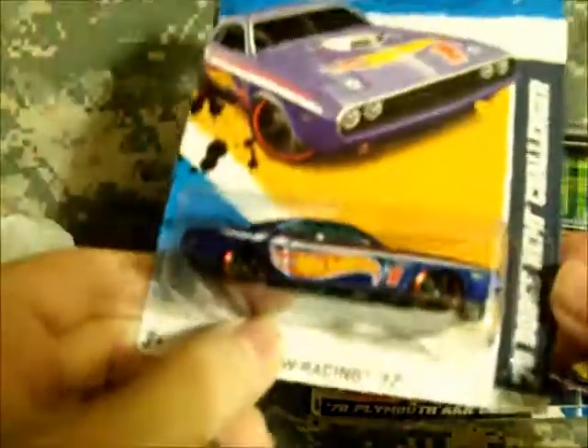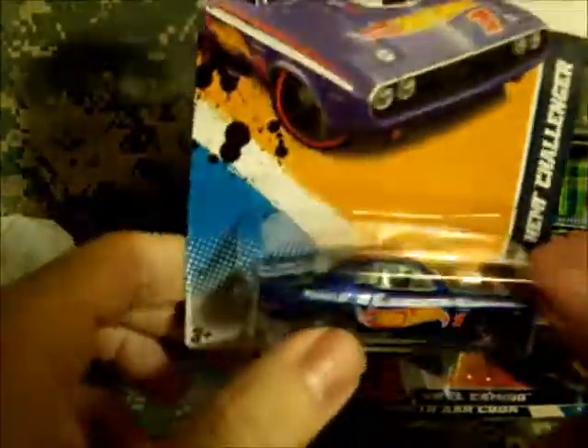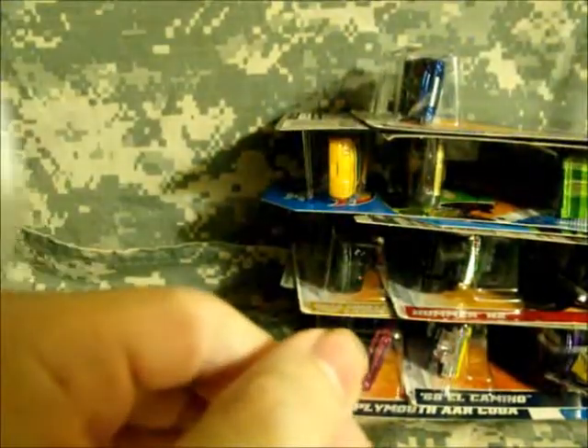Found another '70 Dodge Charger Hemi. I love this old school racing livery they brought back for the last two years. And picked up the Matchbox Hot City Action Ford Crown Victoria Taxi.